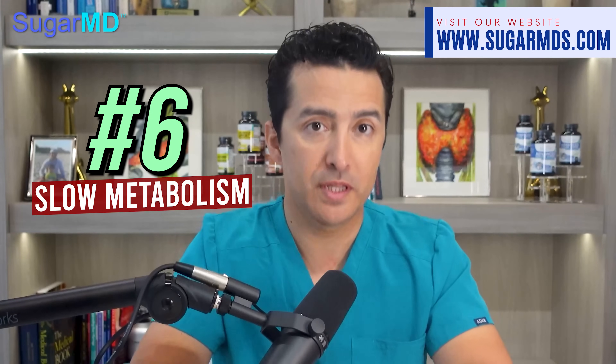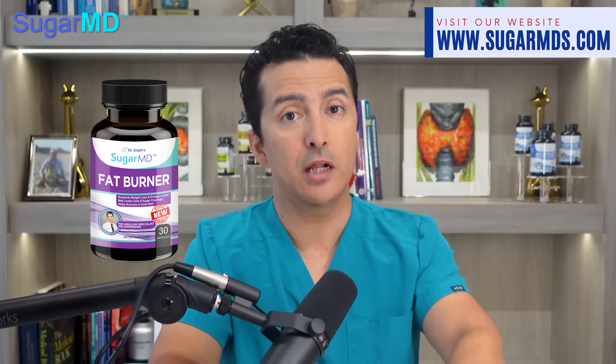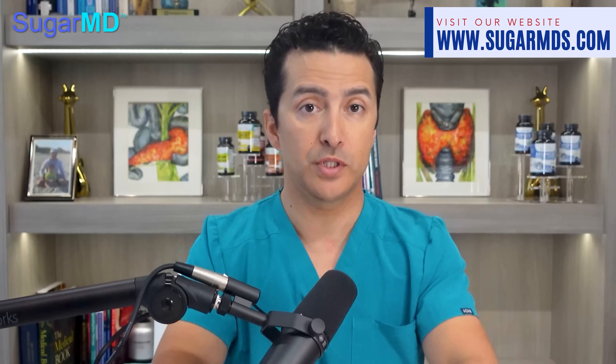Number six: slow metabolism. If you often feel like it is impossible to achieve your weight loss goals, a slow metabolism might be the culprit. Weight loss can be hard, and insulin resistance is one of its most notorious roadblocks. Natural supplements that include compounds that help reverse insulin resistance can work with your body to keep you burning fat and reaching your fitness goals.